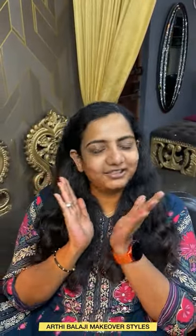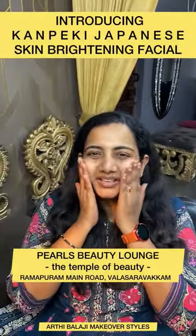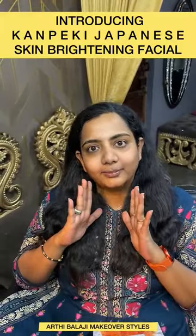I am with my Khanpaki Japanese facial. There is a great result. You can see it live because I didn't apply anything on my skin except sunscreen. Very good result. You can do it for all types of skin.